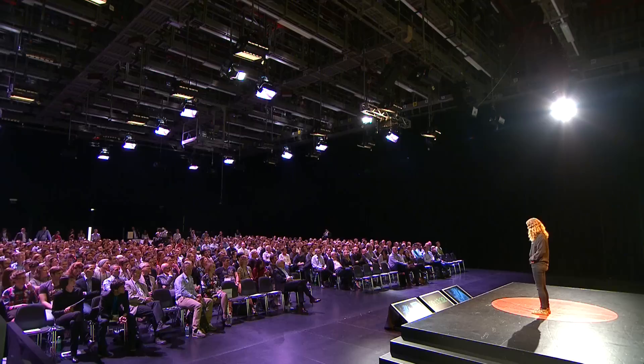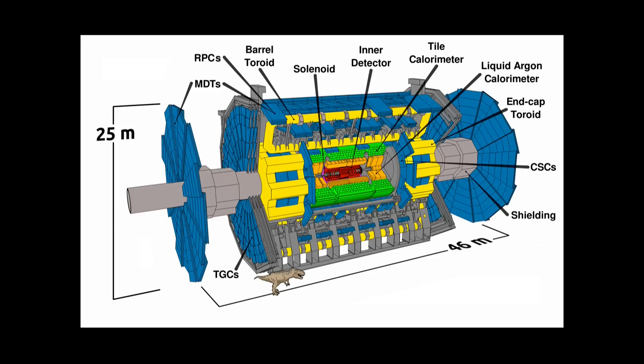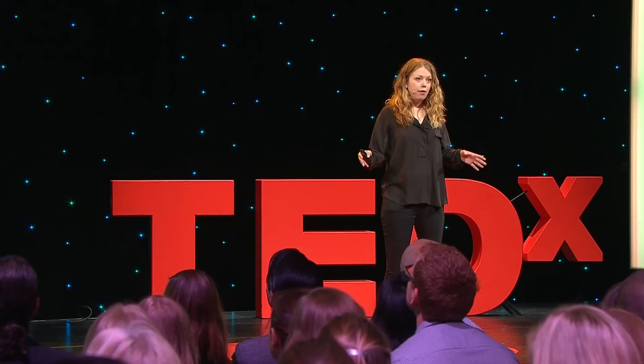My experiment is the ATLAS detector. Here it is. Someone's very helpfully drawn a picture of a Tyrannosaurus rex, presumably to show you the scale of the thing. It is very, very big. It's also very smart — made up of millions of different components, and it took 20 years to design and test and build. The center of the detector is the most sensitive piece, and further out you have layers of materials and electronics that are the energy detectors.